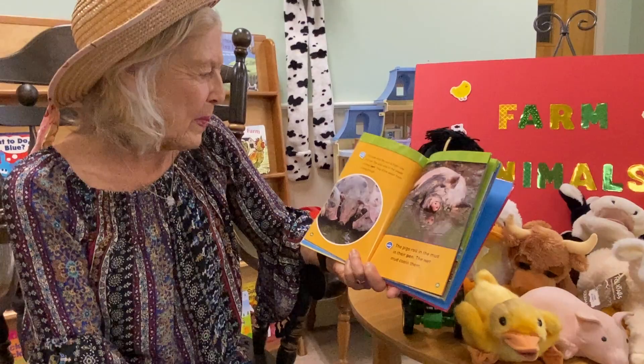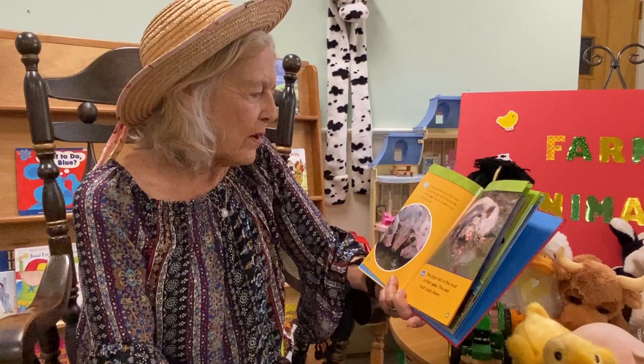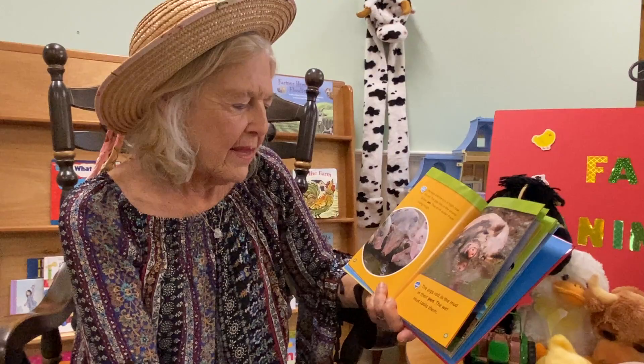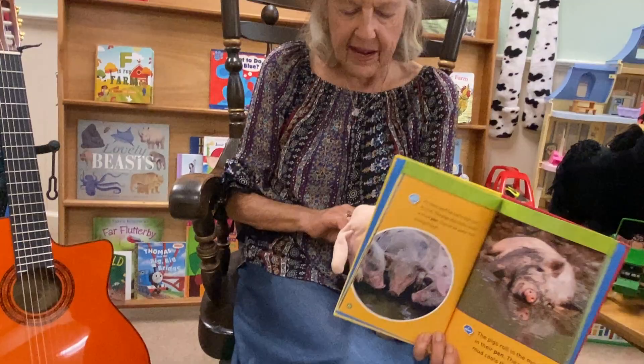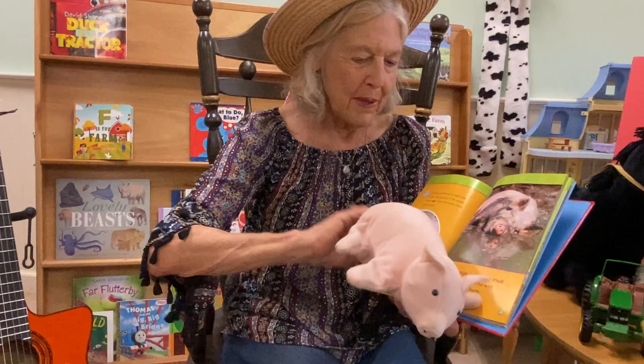It's noon and the sun is high now. It's hot. The pigs stay in the shade in their pen. They drink water from a long trough. The pigs roll in the mud in their pen. The wet mud cools them. Piggies love mud and they can get very dirty. And this is a baby pig — just a cute little baby pig.